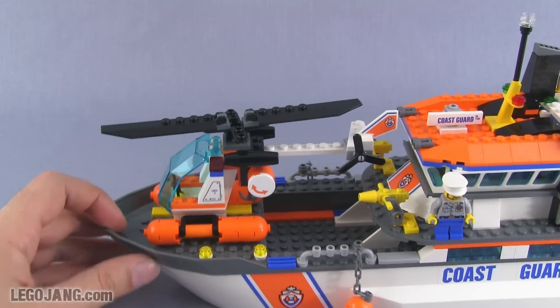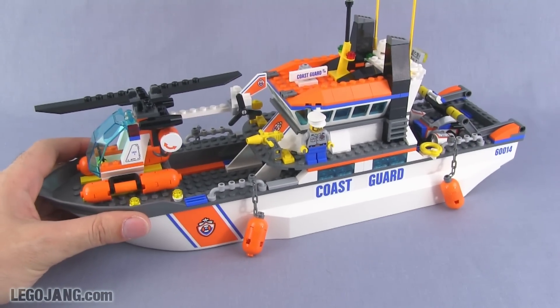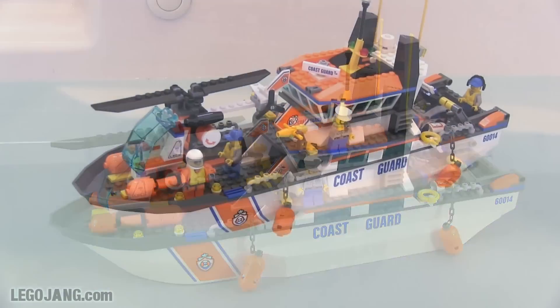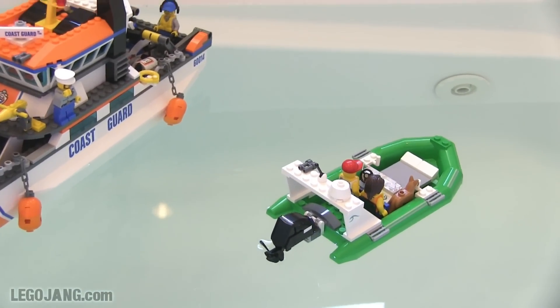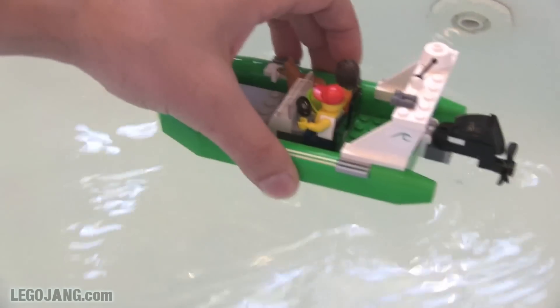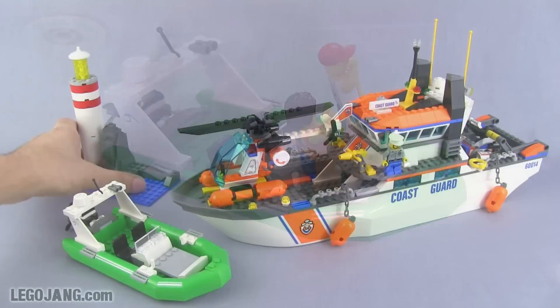The helicopter is kept from going anywhere even during more active play because this is a unitary hull boat, which means it can actually go on water — you can actually float this boat. That's a great thing for younger kids who want to play with it in the bathtub. The dinghy also floats. Everything actually works on water, which is something LEGO consistently makes sure of with the boats they make nowadays.